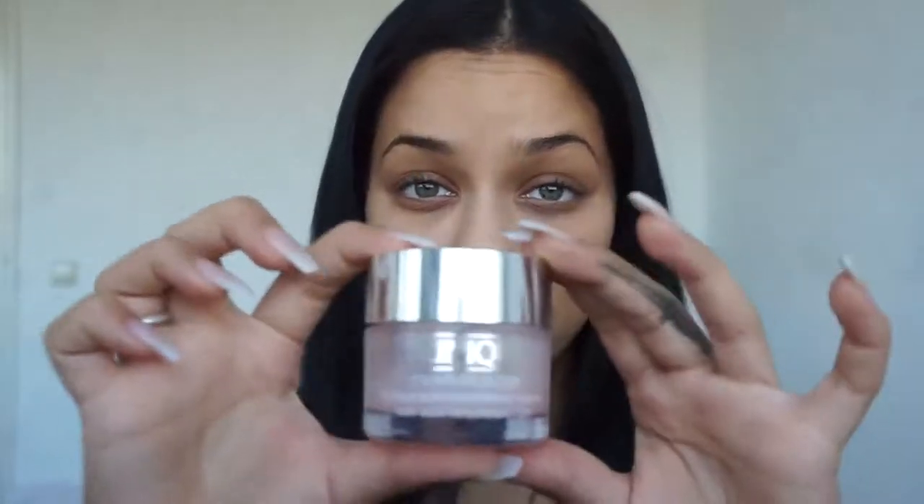Hey everyone and welcome back to my YouTube channel. I know it's been a while but I'm back with a new makeup tutorial. Today I'll be showing you my daily makeup routine — it's not super interesting but it's what I wear every day, so I hope you guys enjoy watching. We're gonna start off with my favorite moisturizer by Clinique.